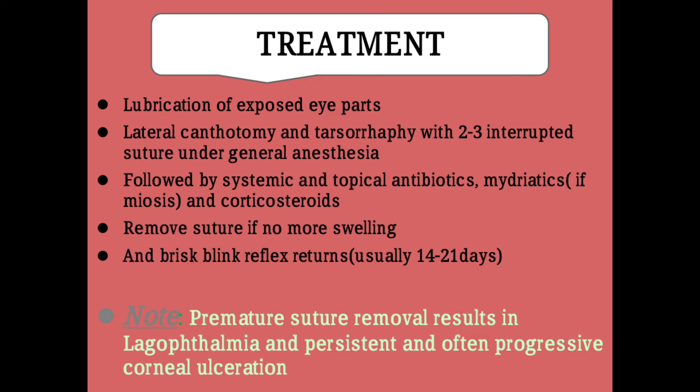What is the treatment of prolapse of the eye or proptosis? First of all, we have to lubricate the eye parts, and then lateral canthotomy and tarsorrhaphy is performed with one to two interrupted sutures under general anesthesia, because the eyes are the most sensitive part of the body and are enriched with sensory nerves. This is followed by systemic and topical antibiotics to prevent secondary bacterial infections, and mydriatics if maggots or myiasis is suspected, and corticosteroids as anti-inflammatory drugs. Sutures are removed when swelling has resolved and brisk blink reflexes return, usually within 14 to 21 days.